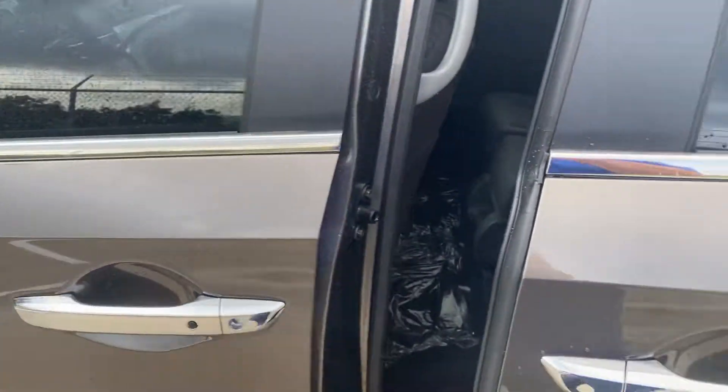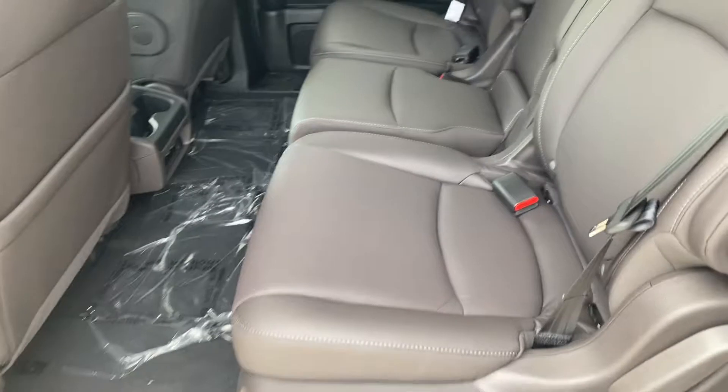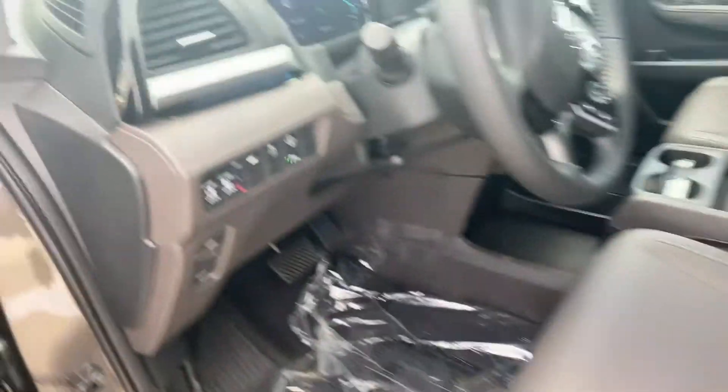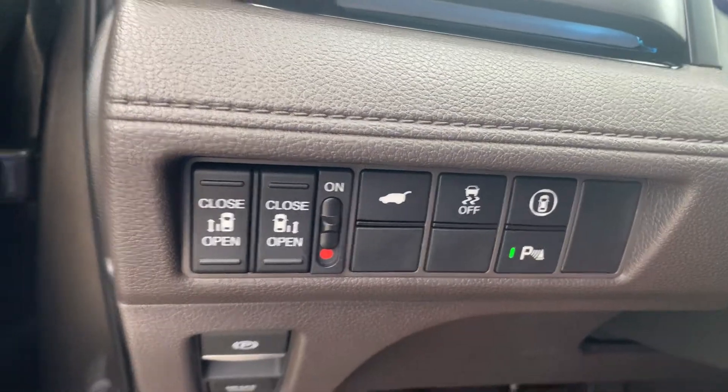We have got the Mocha interior, which is the darker one, which is, in my opinion, better for kids. There's the DVD player. It's got the memory seats, 12-way power seat, front cornering, rear backup sensors.